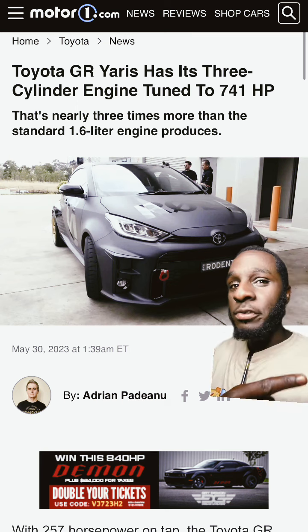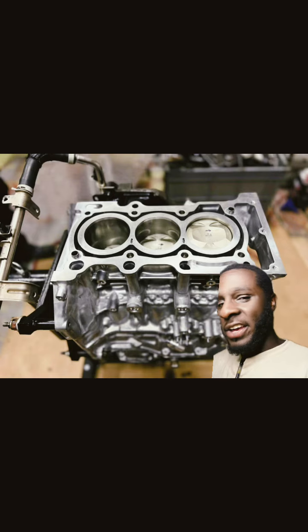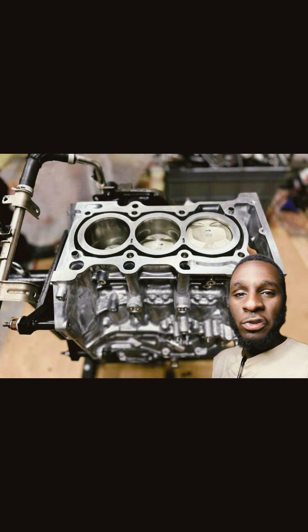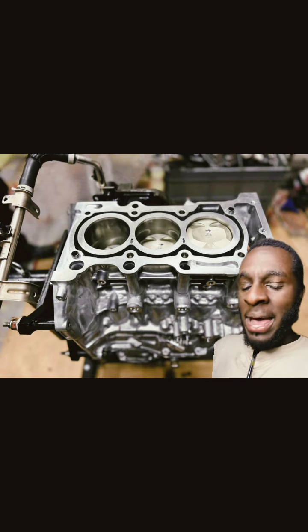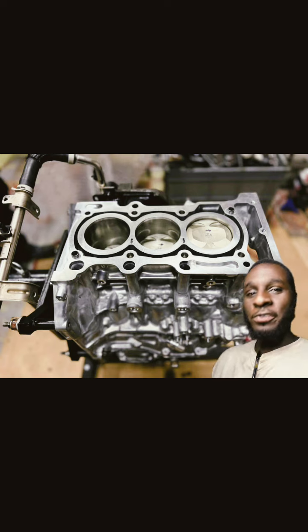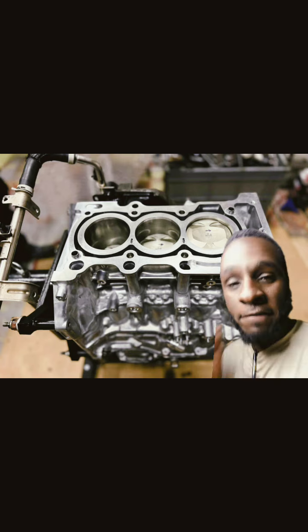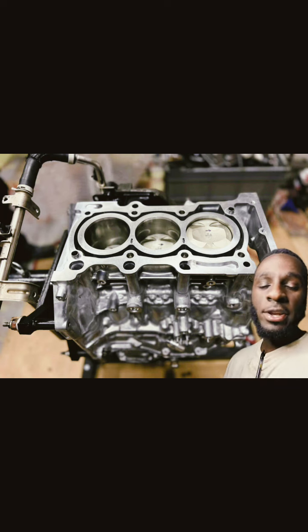741 horsepower from a three-cylinder engine — and it's understandable when you look at how thick those cylinder walls are. Beefy internals and thick walls. You could probably touch closer to 1,000 horsepower with this type of engine, and need I remind you, this is a three-cylinder. Imagine if this thing was a four-cylinder or even a V8.